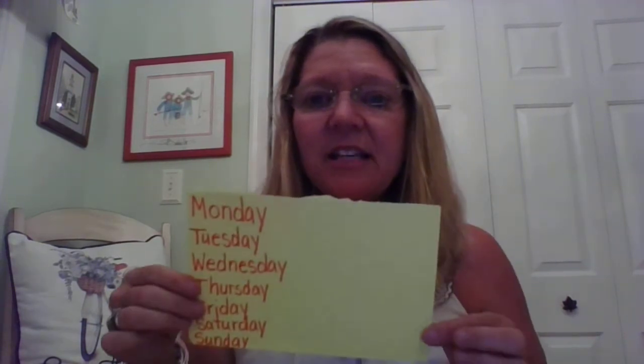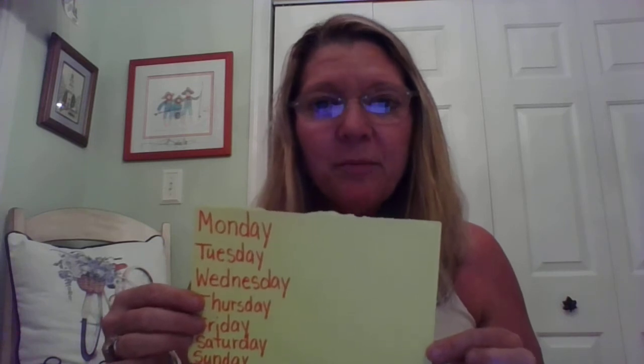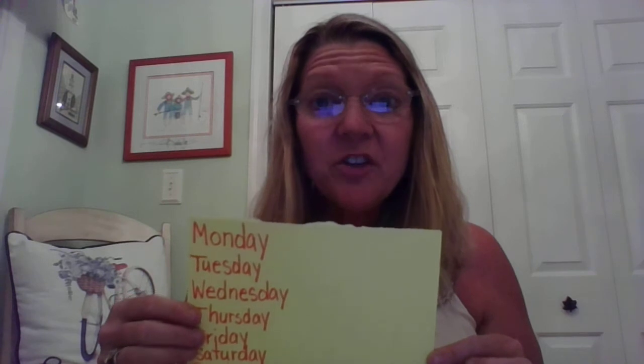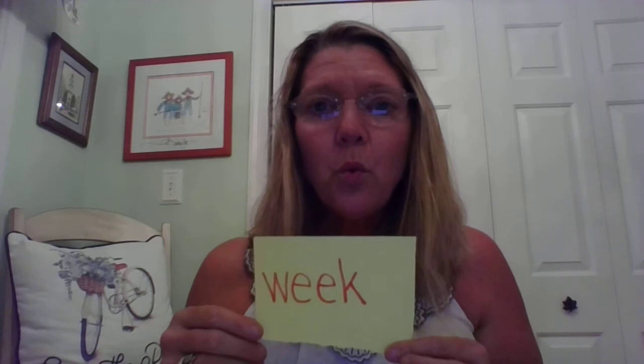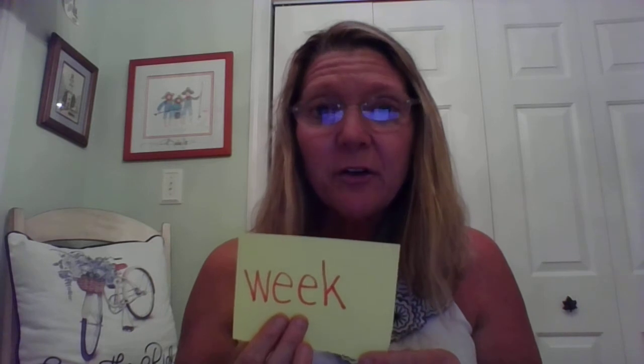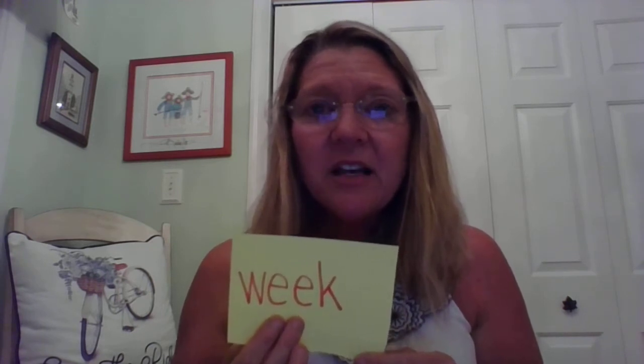Let's look at another word. There are seven days in a week. Say that with me, boys and girls: week. Do you hear the long E sound? Do you notice that there are two E's in the middle of week? Two E's can also make the long E sound.